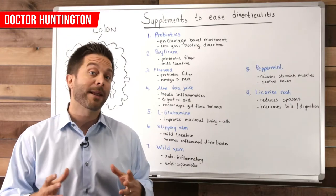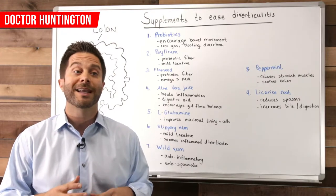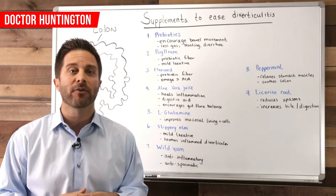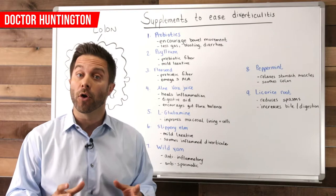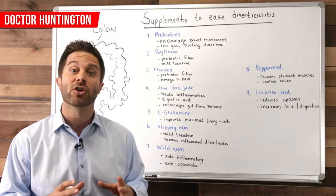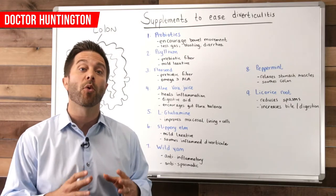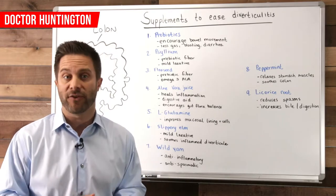You can also take peppermint, which you can get in supplement form. It can help to reduce digestive spasms, relax stomach muscles, and soothe the colon lining. Another herb with similar benefits to peppermint is licorice root. In addition to reducing digestive spasm and relaxing stomach muscles, it also supports bile production, which really helps to support healthy digestion.